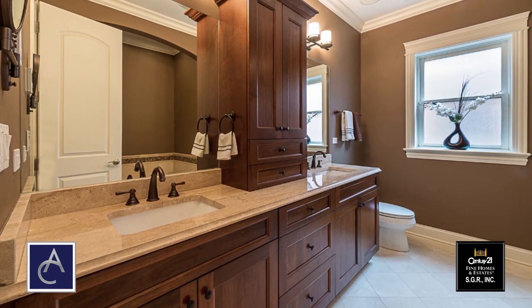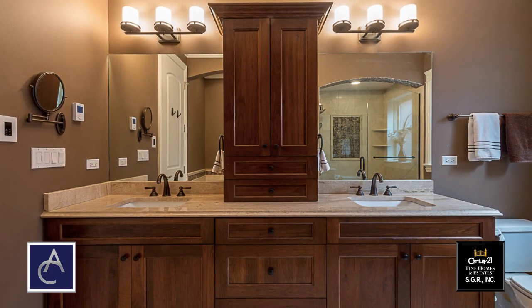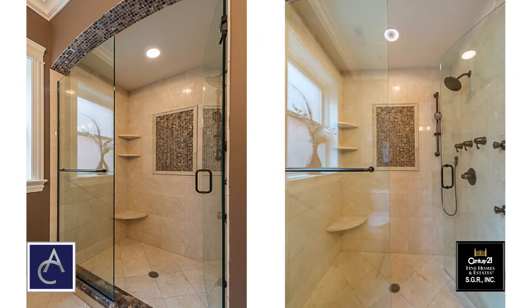Just down to the right is the truly luxurious master bath which has radiant heated floors, dual vanity, inch and a quarter granite, and a separate shower and tub. The shower has body sprays, frameless glass doors, and multiple shower heads.